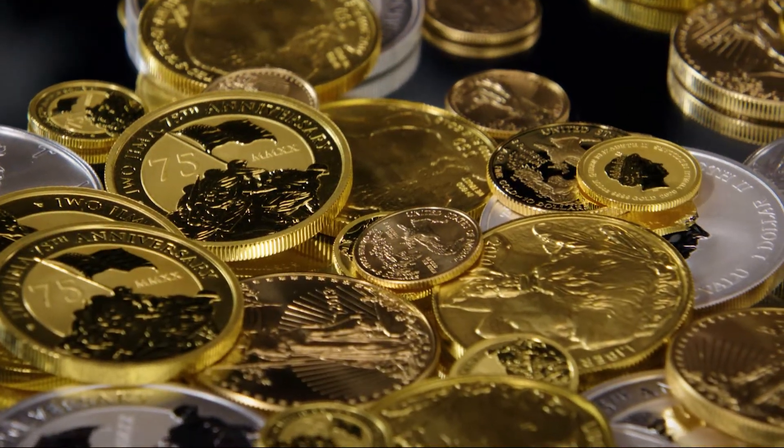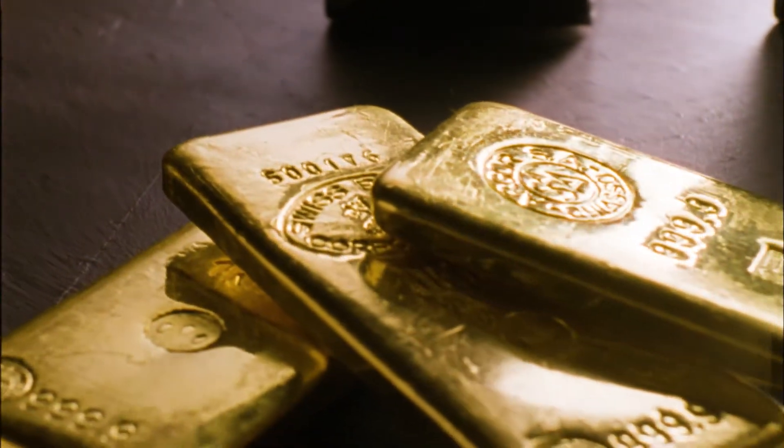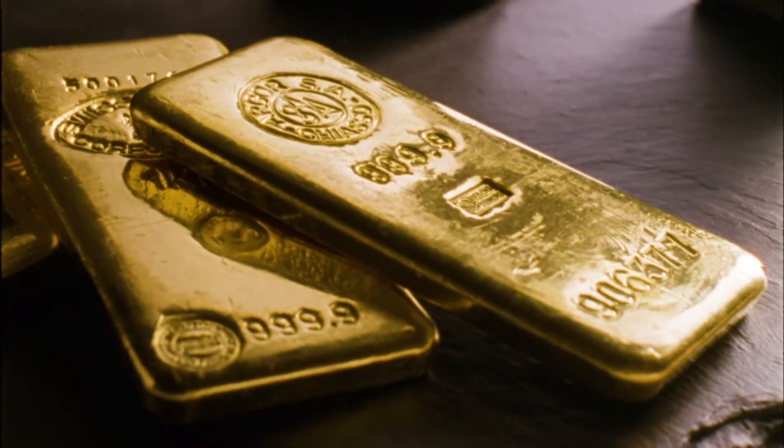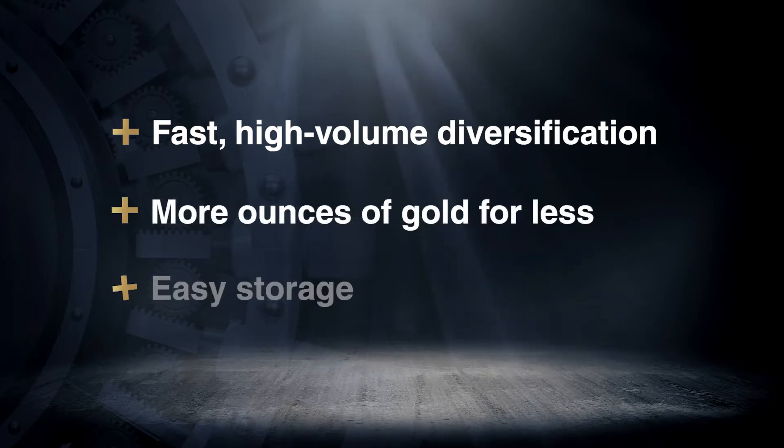There are a variety of well-known certified and bullion coins to choose from, but gold bars are also an option that could help you reach your financial goals. Three reasons to buy gold bars are fast, high-volume diversification; more ounces of gold for less; and easy storage.